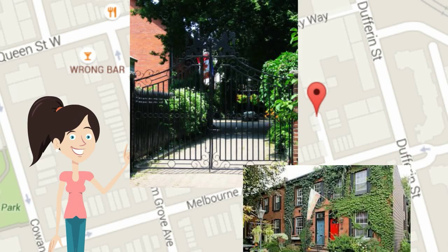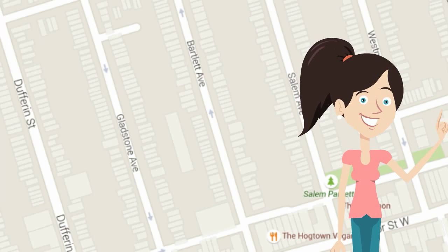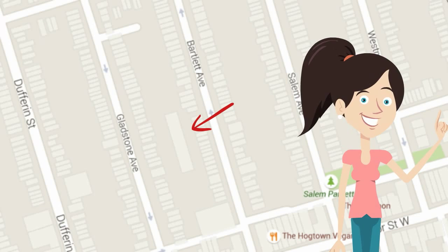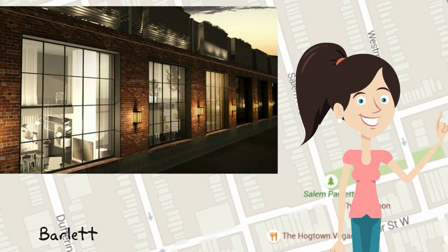Up and over to Bloor Court. The Lane House on Bartlett is a quite interesting project. It's under construction and it's converting a former yarn factory into condos. It's a great example of repurposing commercial or industrial space in a low-rise neighbourhood.